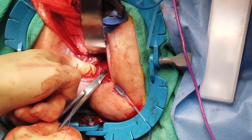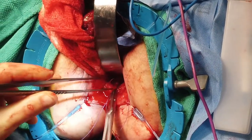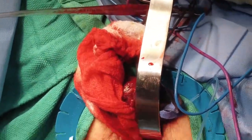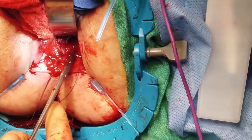We then perform a plication of the levator ani muscles, beginning first posteriorly. Levatorplasty helps to decrease the size of the aperture pelvic floor defect to help prevent future prolapsing events.